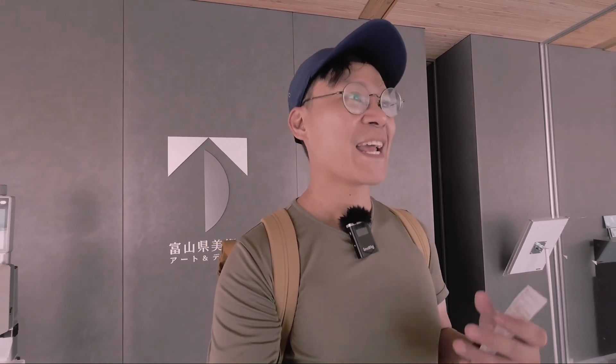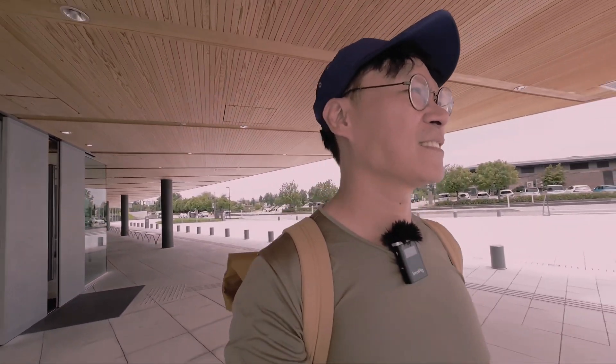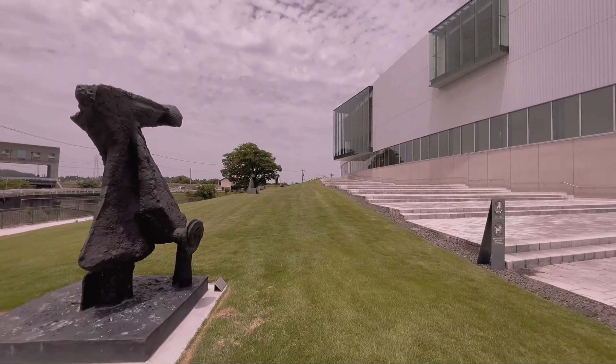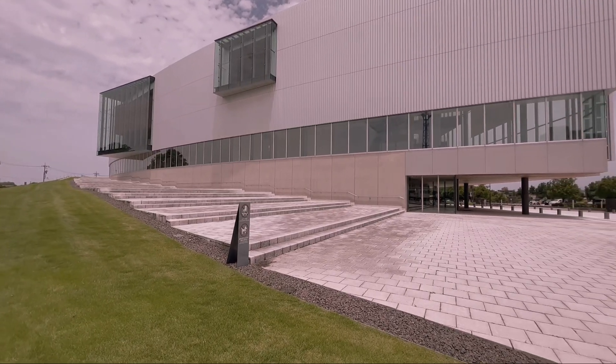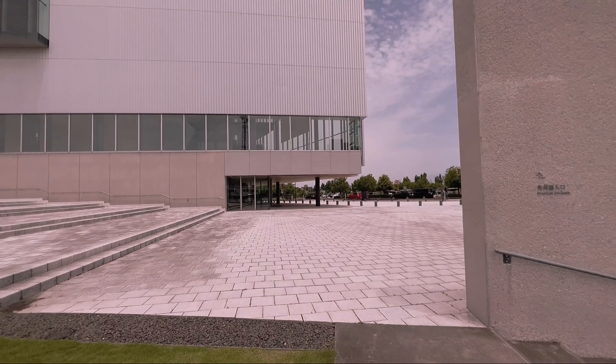That's it for today. We have finally finished our tour inside this prefectural museum. Fantastic pieces of artwork. And today we are moving to our next destination. So whether you're an art connoisseur or simply appreciate good design, the Toyama Prefectural Museum of Art and Design is a must-visit. It's a place where creativity knows no bounds.